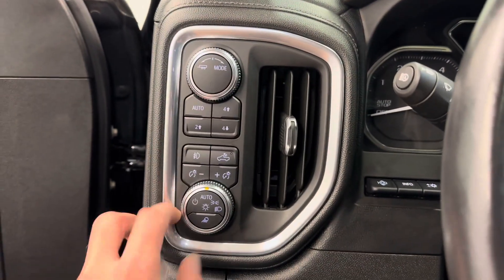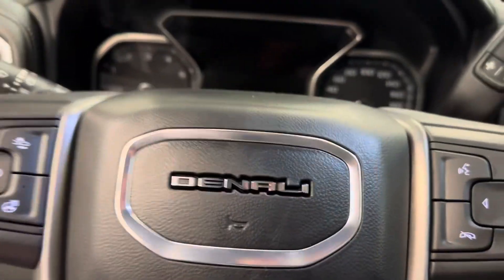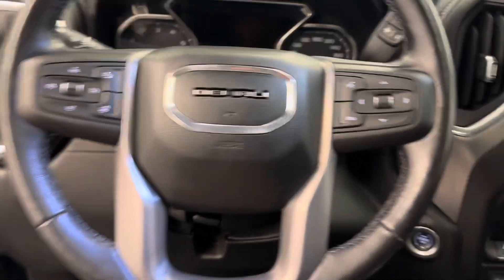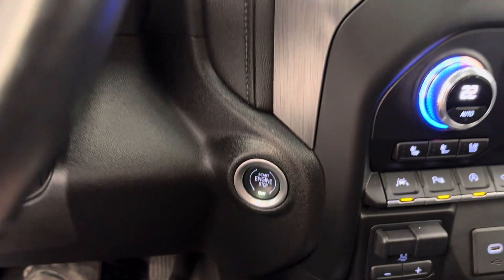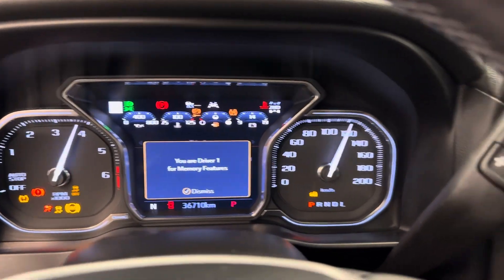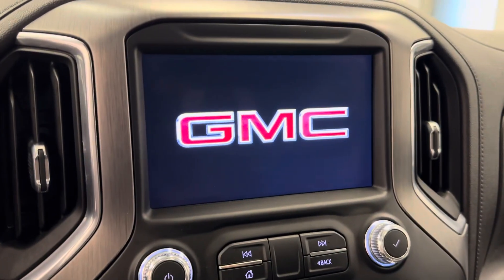Four-wheel drive selector, headlights, steering wheel controls for cruise, radio, and phone, also heated steering wheel and adaptive cruise, push button start, nice bright display, infotainment.